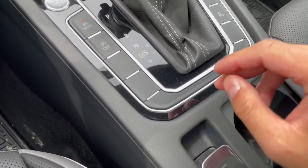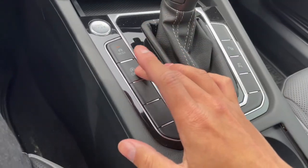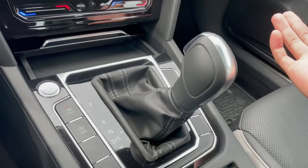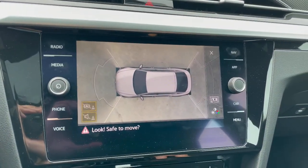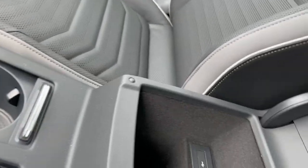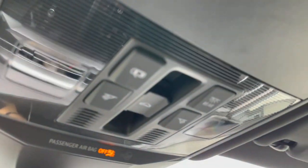You get an electronic parking brake, an 8-speed automatic transmission, start-stop, parking assist, and manual mode too. Pressing this also brings up the 360 camera — very handy. You get charging ports in the center console, settings for your sunroof and lights, and a large sunroof with a shade.